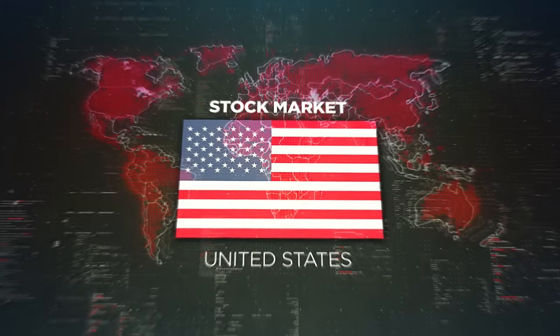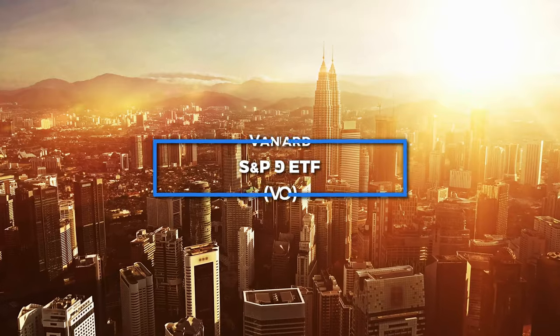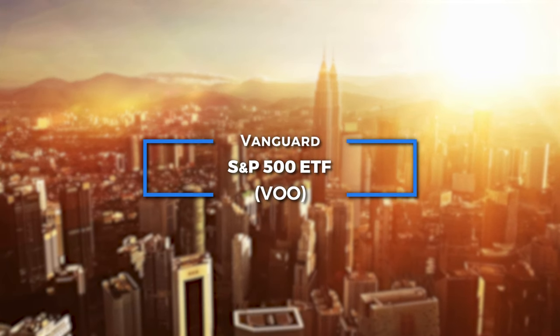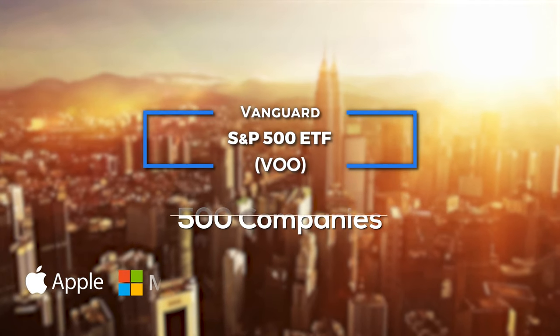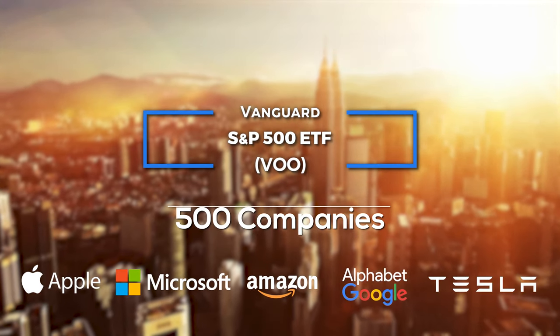With a couple of bucks, you automatically become the owner of a little piece of all the wonderful companies that make up the American stock market. You're going to own great names like Apple, Microsoft, Amazon, NVIDIA, Google, and many many more. An alternative to VTI is VOO, the S&P 500 ETF from Vanguard, which instead includes only the biggest 500 companies of the economy, and gives pretty much the same returns as VTI.